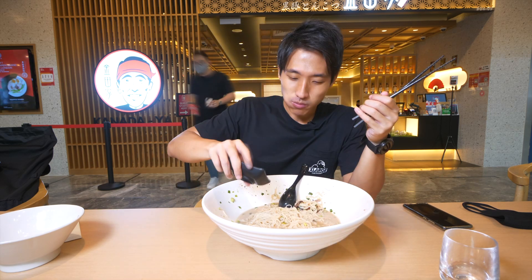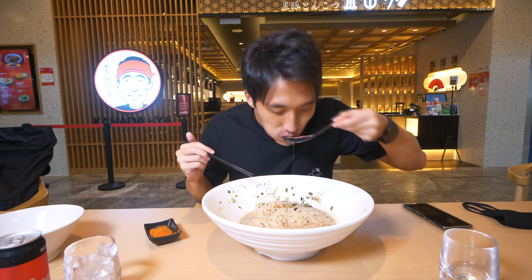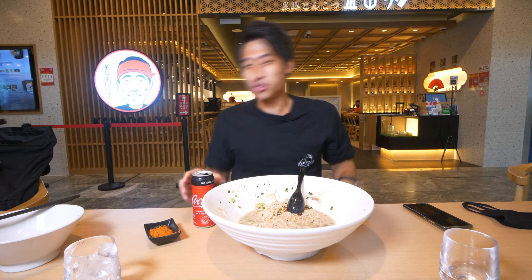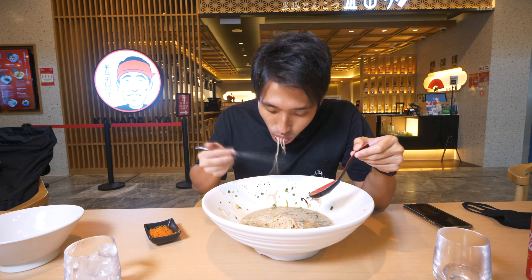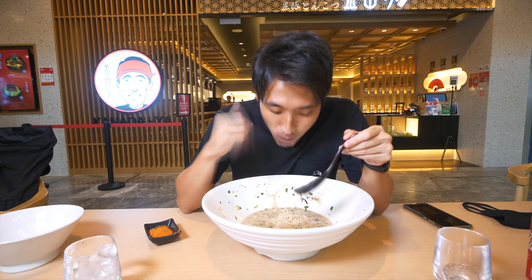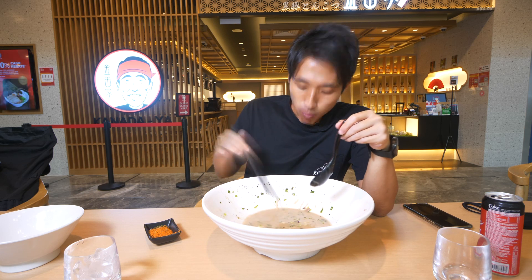All in all, I would say this bowl of ramen is very, very balanced. The char siu is cooked perfectly. The noodles - I've done a bunch of ramen challenges and most of the time the noodles become too soggy before I even start eating. But this one, towards the end, the noodles are still nice and perfect. I think the chef understands that the noodles might get soggy and cooked them to a texture that's a little more firm, so towards the end the noodles maintained a very nice firm texture throughout the entire challenge.